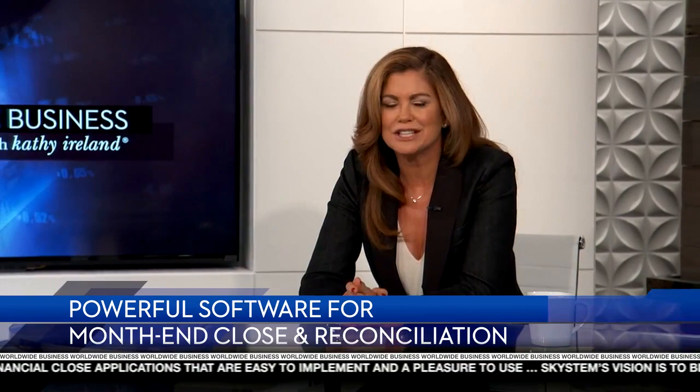Ensuring accurate financials can be a tedious task for businesses. But what if there was a time-saving way to automate a company's month-end close? Skystem has found a way to turn this idea into a game-changing reality. Founder Shagan Mahotra and co-founder Nancy So are here to talk about their revolutionary software.